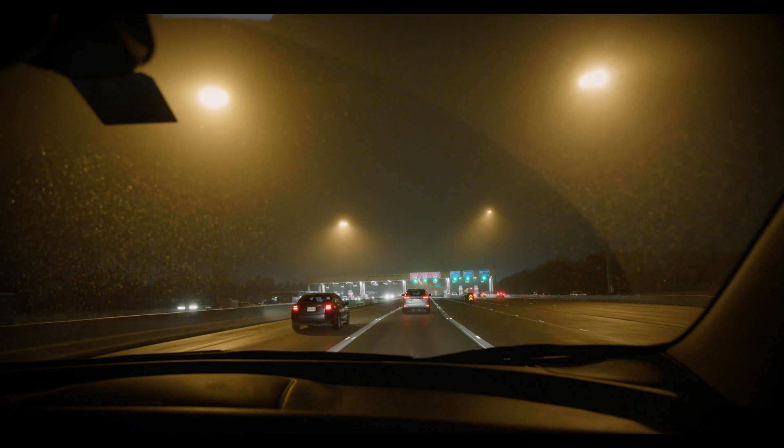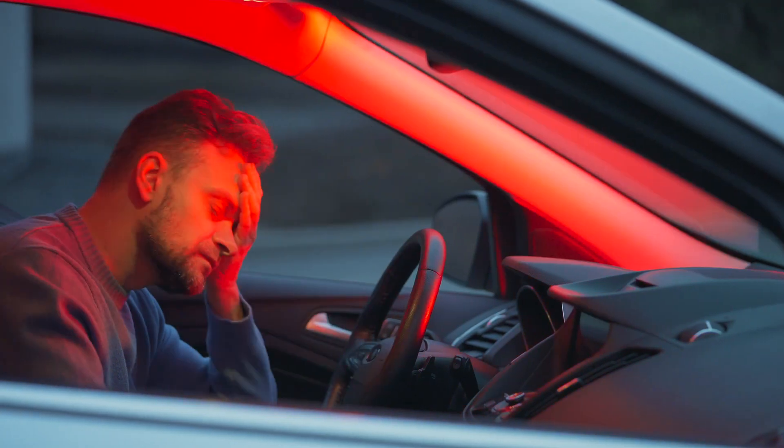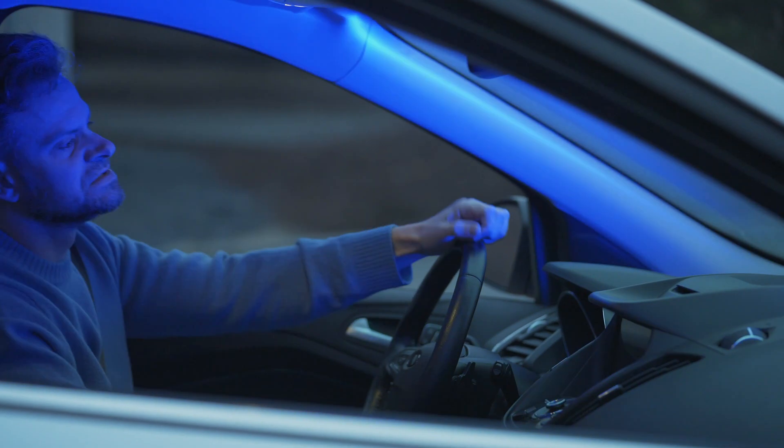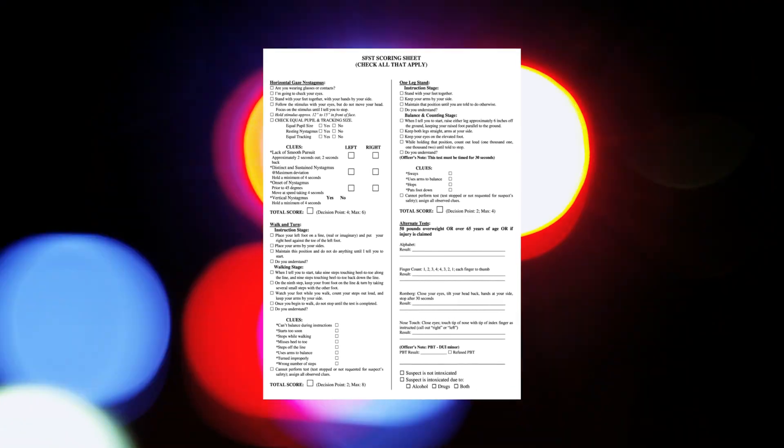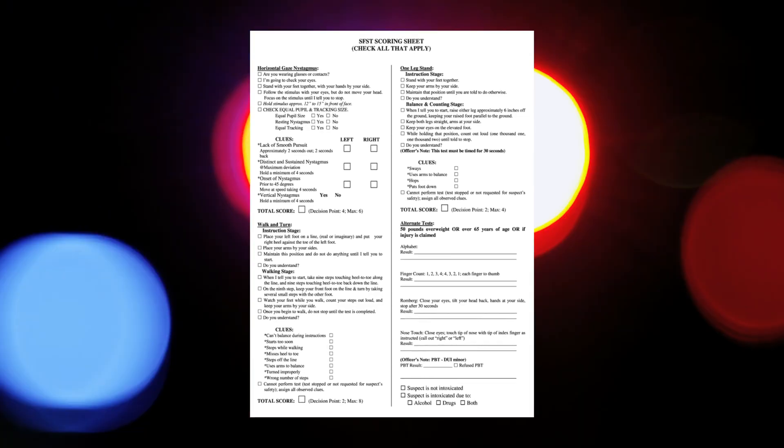We all know how it works. You see a driver who could be impaired, you pull them over and put them through field sobriety tests. But in court, you get hammered on your training, your ability to properly perform the tests, and your interpretation of the test results. This is because the field sobriety tests produce almost no data to back up your conclusions. It's your word against theirs.